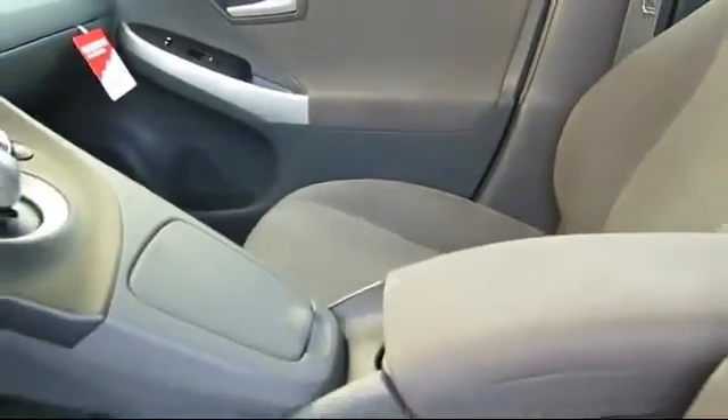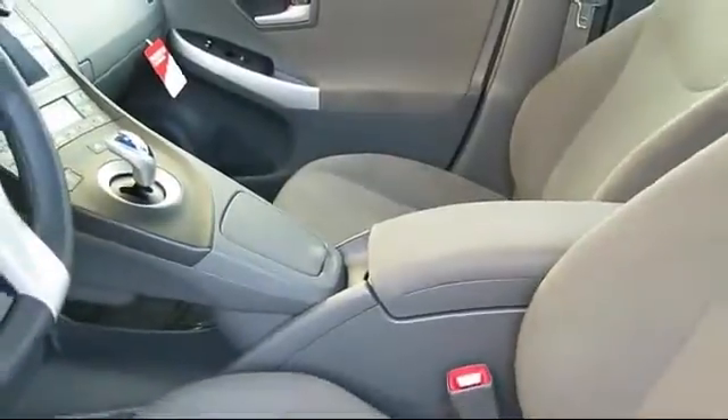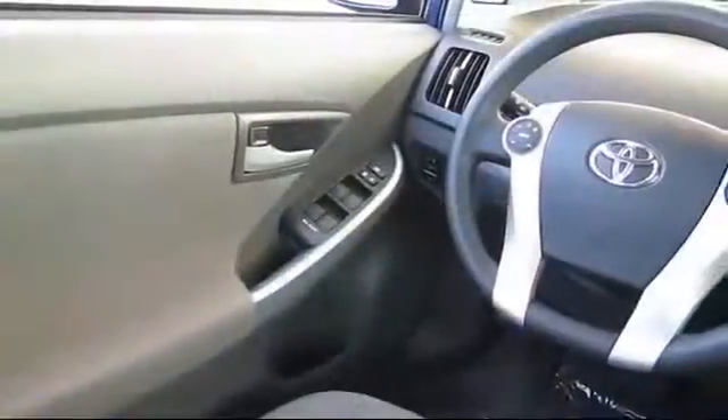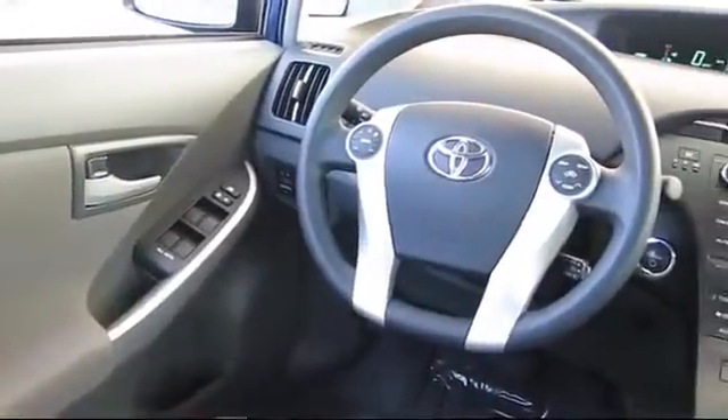Every Toyota certified vehicle goes through a 160-point quality assurance inspection by Toyota factory trained technicians, and includes a 12-month, 12,000-mile limited comprehensive warranty.